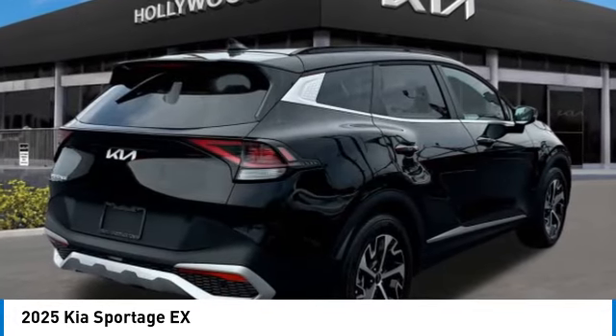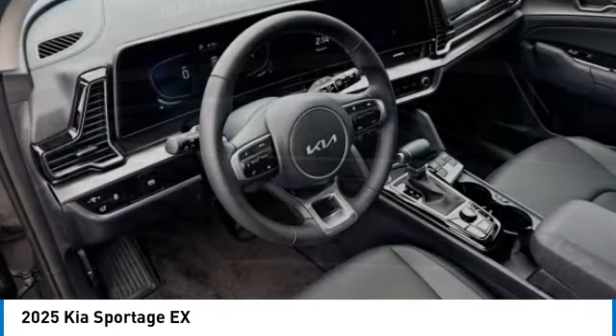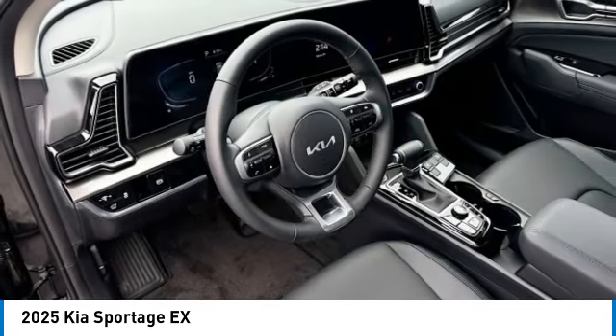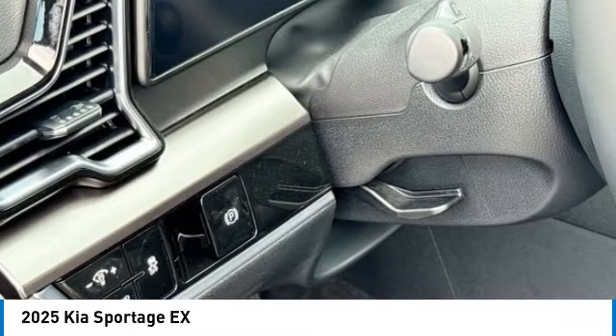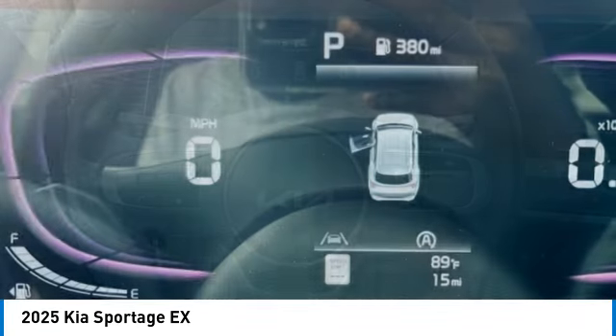Panoramic sunroof, alloy wheels, rear spoiler, brake assist, four-wheel disc brakes, electronic stability control, navigation system, heated front seats. Wouldn't you look great in this vehicle? Stop in today and see for yourself.